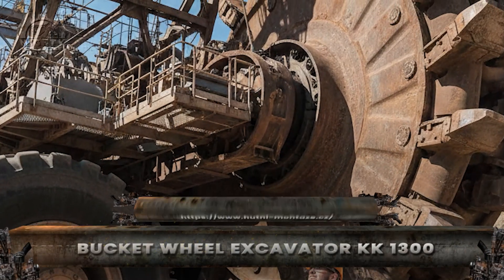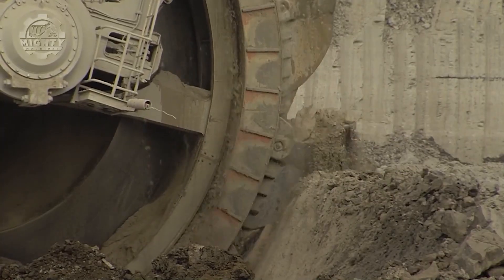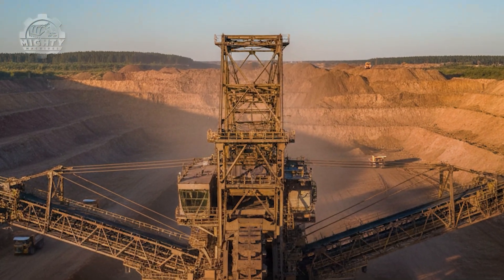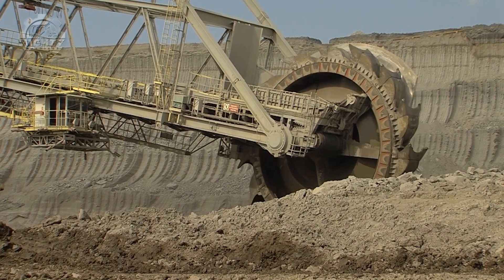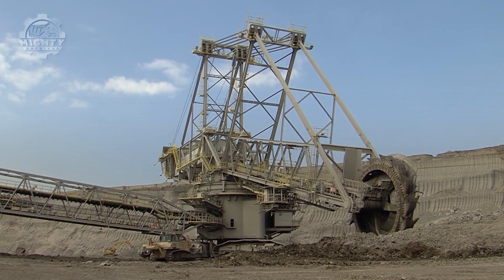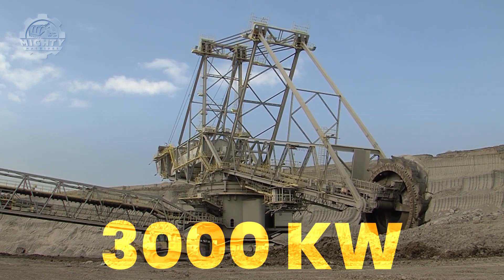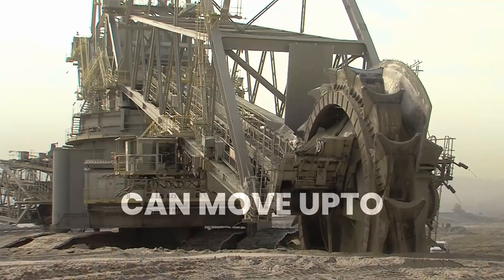Imagine a machine so powerful that it doesn't dig the earth — it consumes it continuously. This is the Bucket Wheel Excavator KK1300, one of the largest land machines ever built. The KK1300 runs on over 3,000 kilowatts of electric power and can move up to 12,000 tons of earth every hour.